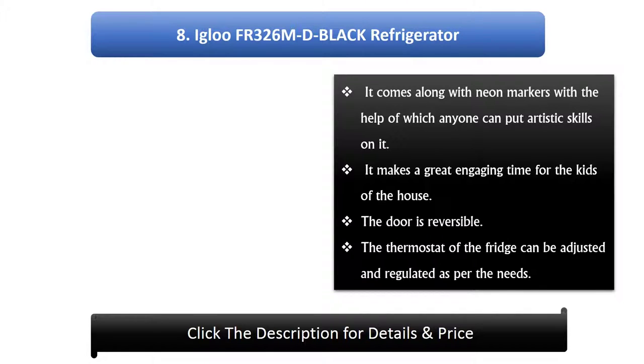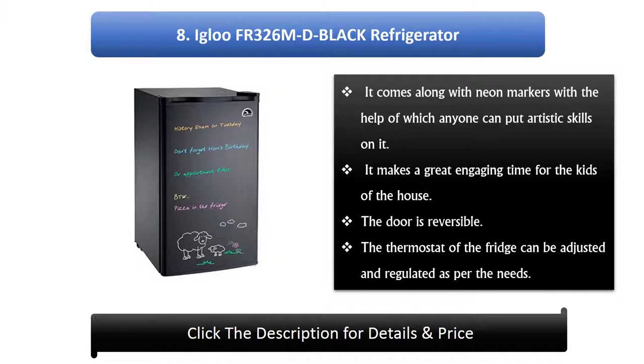Number 8: Igloo FR326 MD Black Refrigerator. It comes along with neon markers, with the help of which anyone can put artistic skills on it. It makes a great engaging time for the kids of the house. The door is reversible and the thermostat of the fridge can be adjusted and regulated as per the needs.